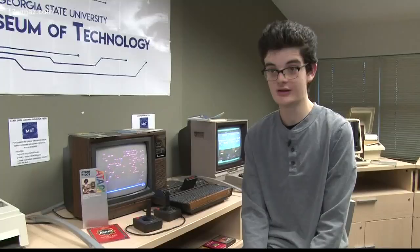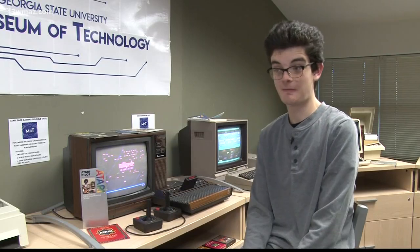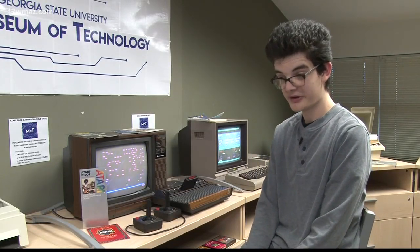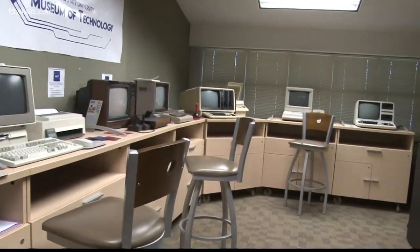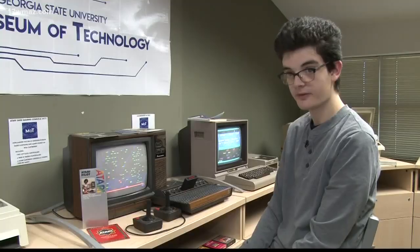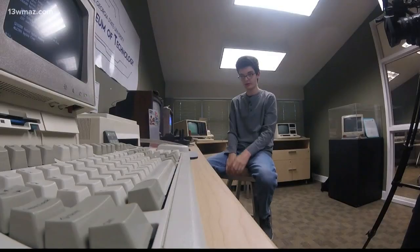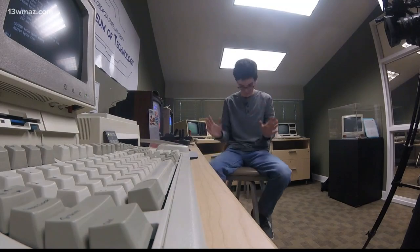I was born in 2002, so I don't know any of these things from when they were new. None of the machines in here are younger than me, which is kind of weird. He and his classmates collect old computers and gaming systems through donations, estate sales, or in dumpsters and bring them back to life for the college's Museum of Technology. The old dentist office had a bunch of them — I plugged this machine in and it actually blew up, like it actually shot fire out the back of it. Terrible, horrible things.